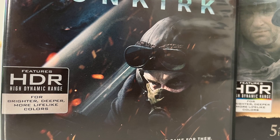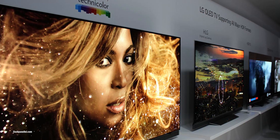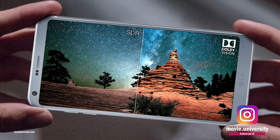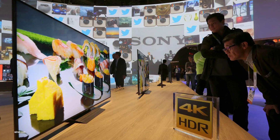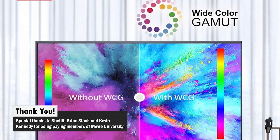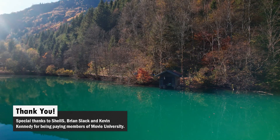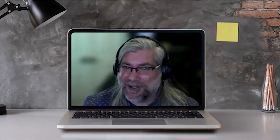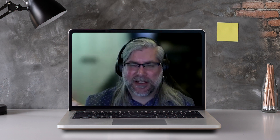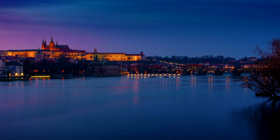High dynamic range is a term tossed around quite often in the video world. It's on every TV display in the electronics section, alongside apps and phones and marketing departments touting the feature. However, HDR is not the sole reason why there is increased color on screen. The lesser-known capability of wide color gamut is often overlooked and is an important factor as to why color pops on screen. In this video, Movie University sits down with Rob Brennan at Sony Electronics to talk about why larger color palettes provided by televisions equipped with both HDR and WCG should matter to you.